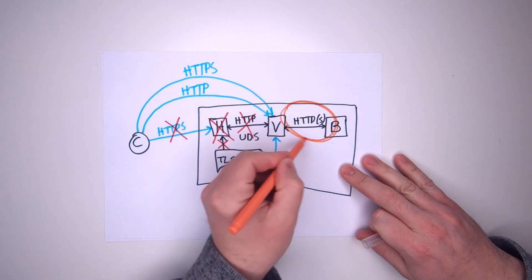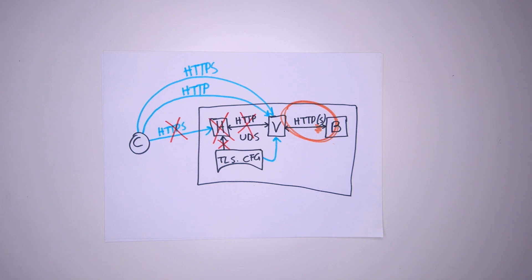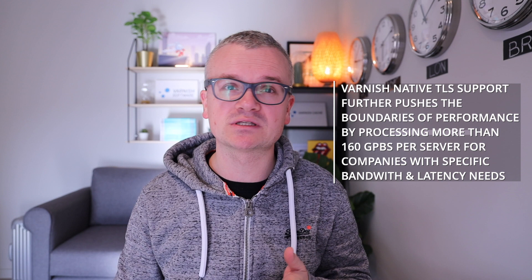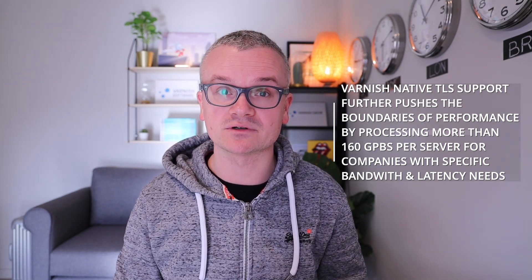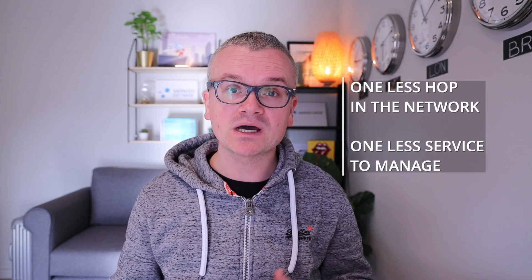Connections to the backend can be made over plain HTTP, assuming this is a trusted network zone, or also in HTTPS, assuring end-to-end network encryption. This new release of Varnish with native TLS support further pushes the boundaries of performance, allowing companies with specific bandwidth and latency needs to process more than 160 gigabits per second per server. It's also a great match for users who enjoy the simplicity of one less hop in the network and one less service to manage, without sacrificing speed of delivery or resource efficiency.